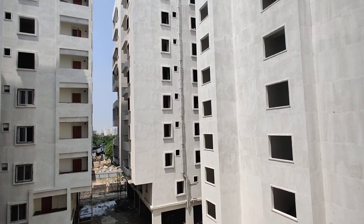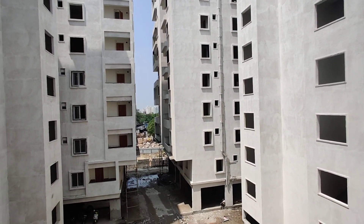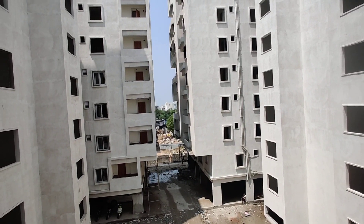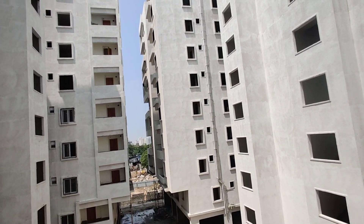The clubhouse is 14,000 square feet. The clubhouse height is G plus 5. The flat block is G plus 9.